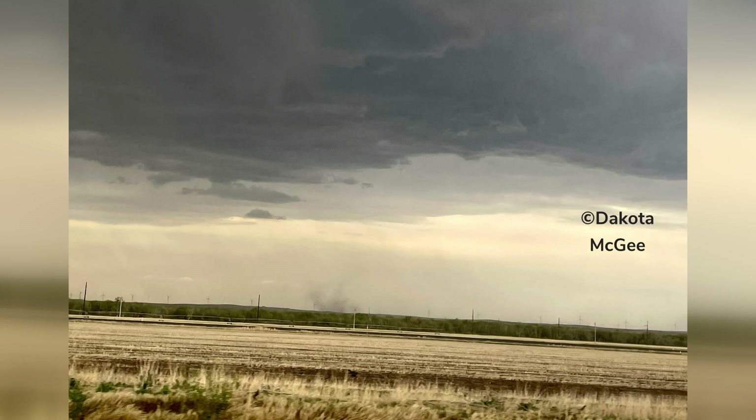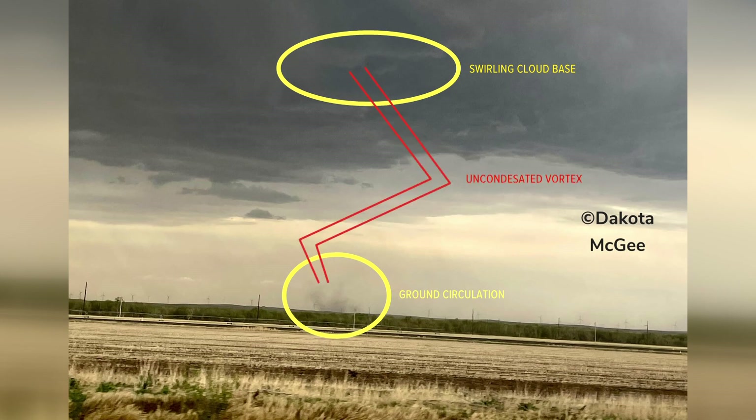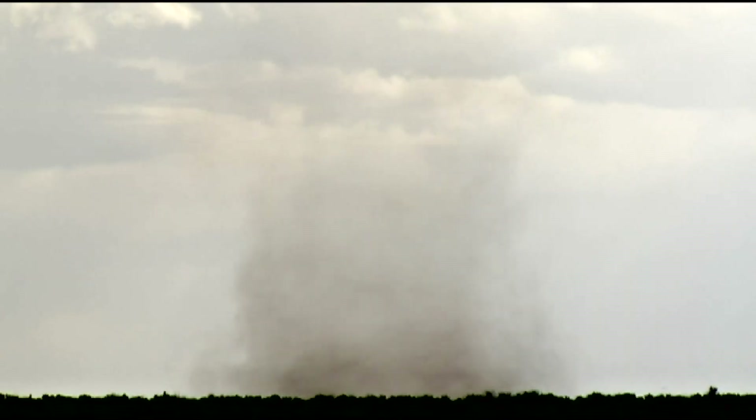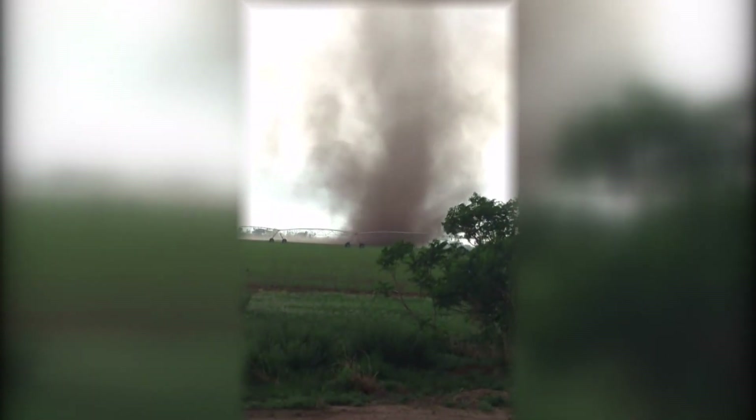It's not easy for the untrained eye to see it, but there is a tornado in this picture. You can kind of make out a small funnel at the base of the storm and a little circulation of dirt on the ground, but the vortex connecting them is invisible. Because of our extremely dry air, there's not always condensation in the vortex of a Colorado tornado to reveal the whole structure. Sometimes the only way we can see the whole vortex is if it's sucking up enough dirt to reveal the spinning column.